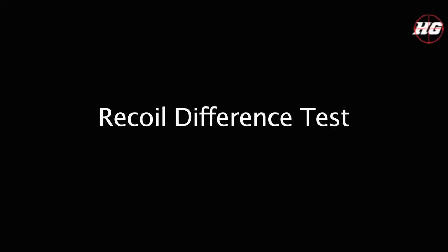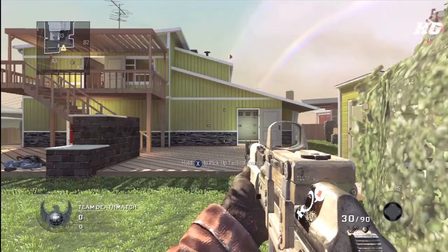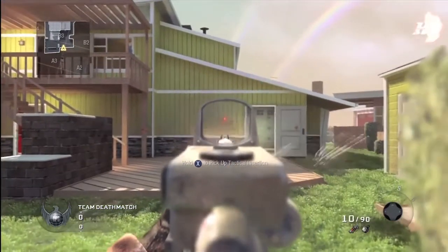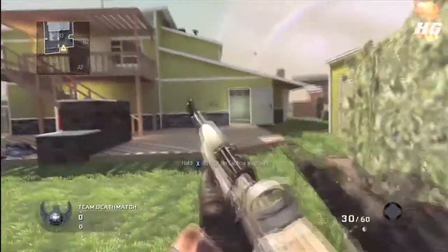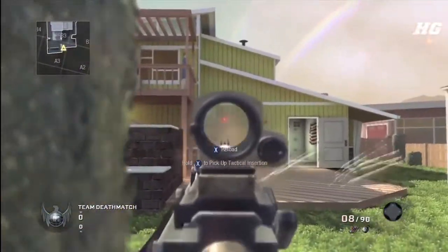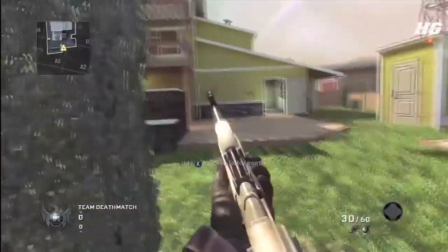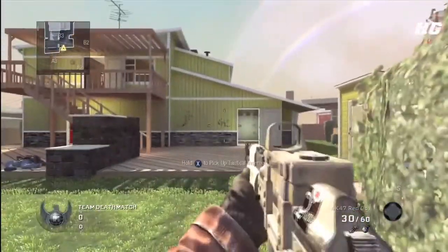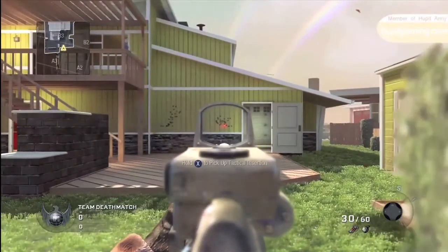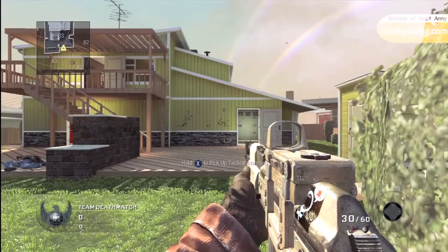First is the recoil difference test. What I did was pretty simple. I got the same weapon — one with the red dot sight, one with the reflex sight — had them both on my person, got to a standardized location, and fired at a wall. I looked at the marks it left and compared the two to see which one had more recoil for that round, and I would write down the result. I did this multiple times for multiple weapons, and I will show you the data which I recorded.